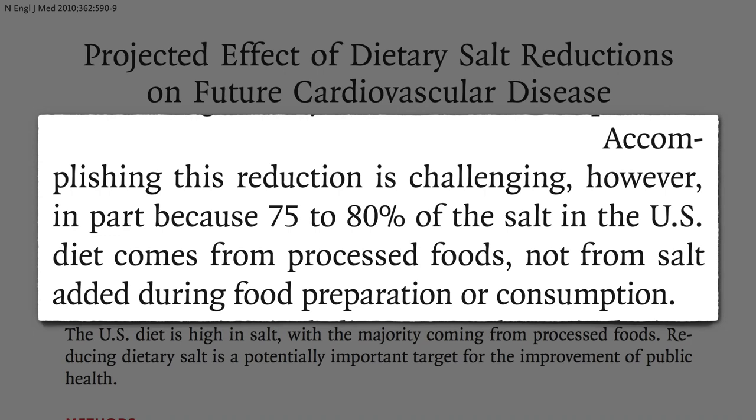But is our sodium intake really out of our control? We don't have to buy all those processed foods. We can choose not to turn over our family's health to food corporations that may not have our best interests at heart.